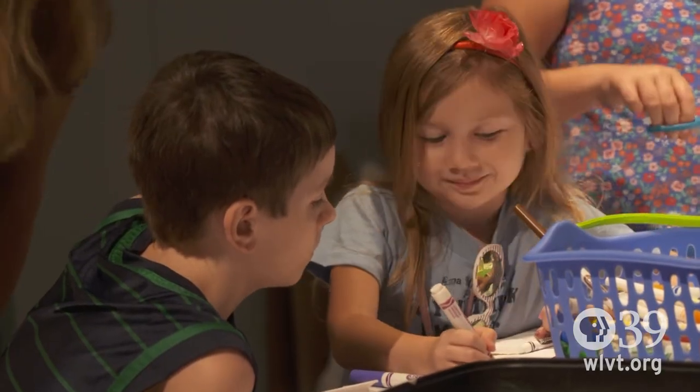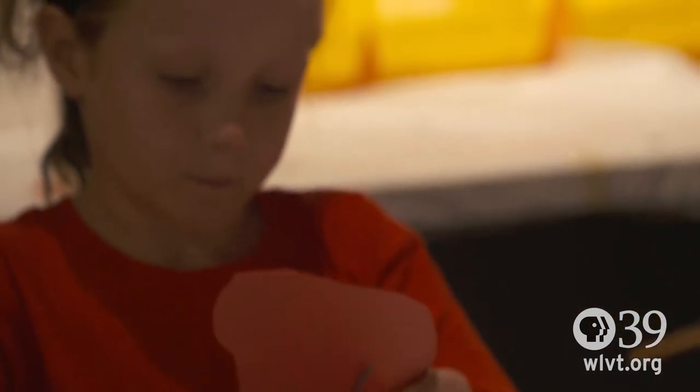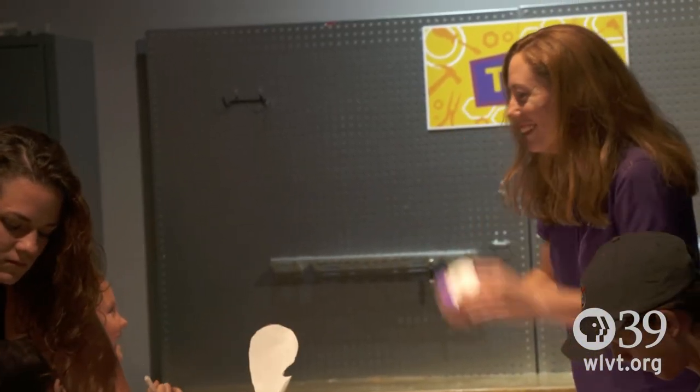This is our creativity studio, and our newest activity is mask making. Just like our animals over in the Frogs and Friends exhibit adapt to their environment to blend in and keep themselves safe, our visitors here can make masks to blend into our different environments.